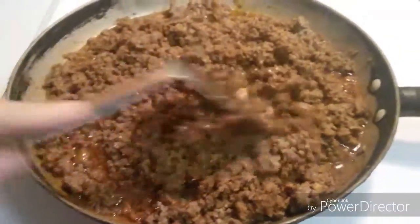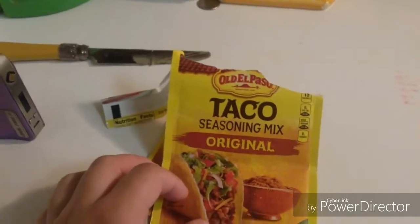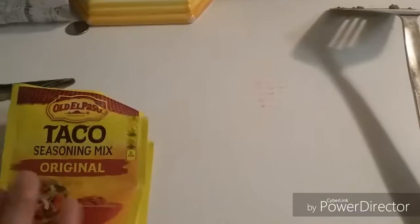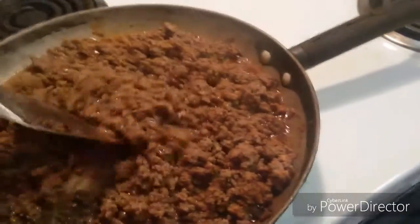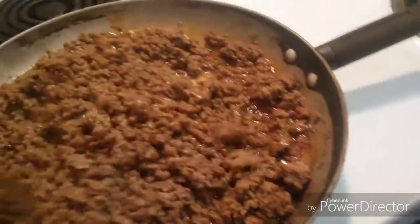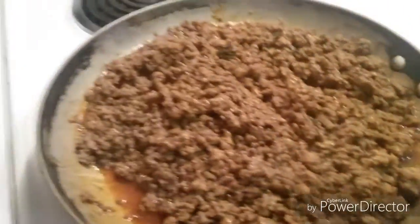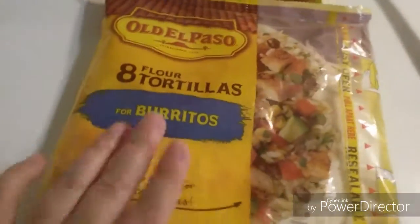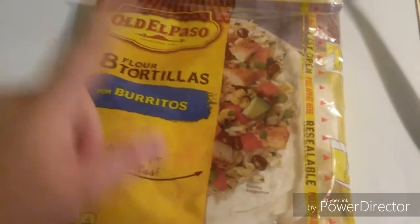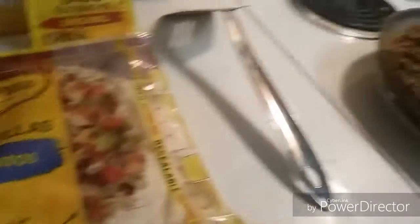I put the seasoning mix in the ground beef. I used Old El Paso taco seasoning mix, the original — I used a pack and a half, and it calls for two-thirds cup of water. I put about three-fourths since I was adding an additional half pack. I already have the tomato, onions, and cheese shredded and cut for the tacos, and we're going to use the Old El Paso flour tortillas. There are only seven left because I used one yesterday morning.